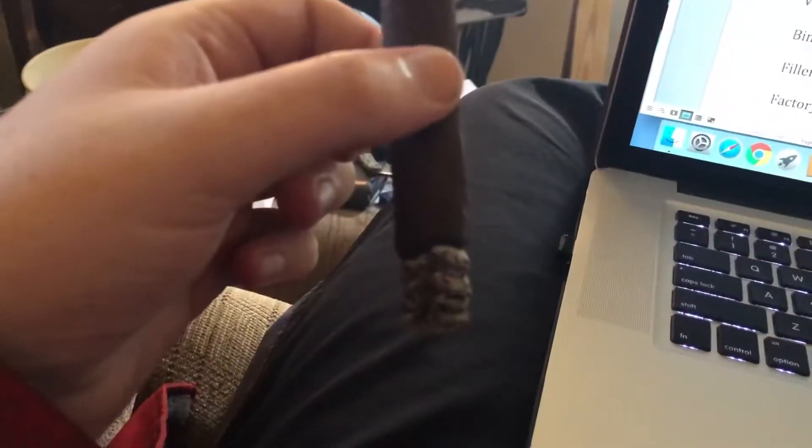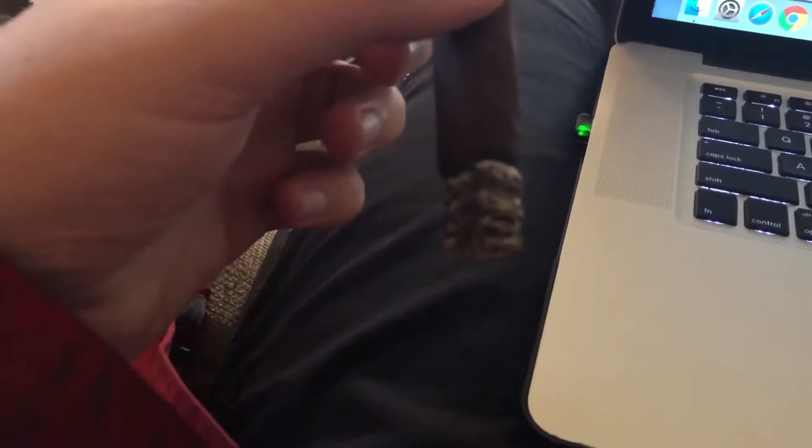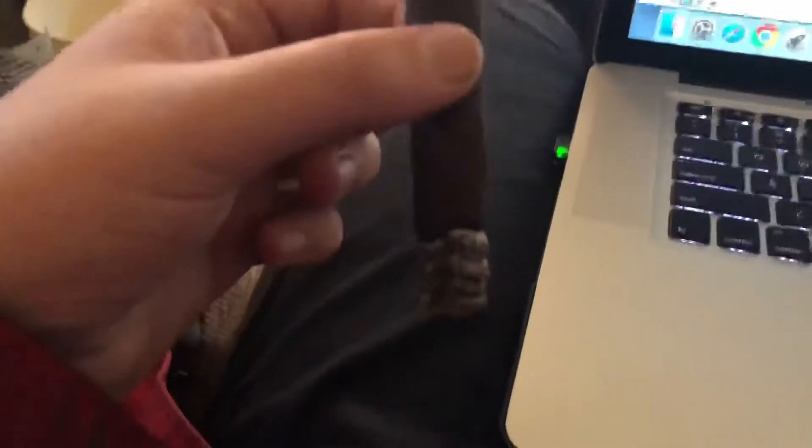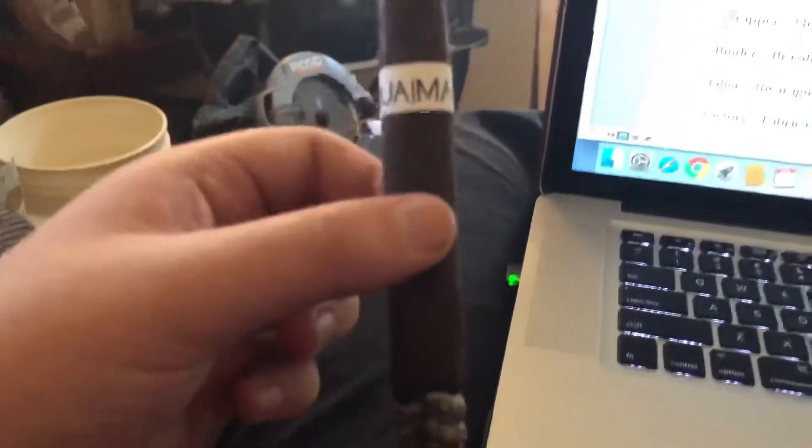I'm back with the Guimaro at the first ash — got it before it fell off. Getting a little bit of an earthy flavor right now, and it's getting a little fuller. Started out around medium, getting a little medium-full now. I'm liking it so far, so we'll see what it gets to a little further down. Stay tuned.